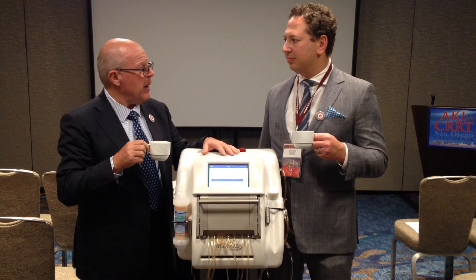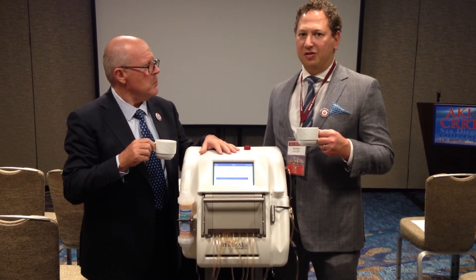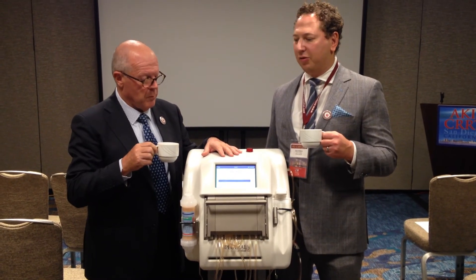So this prototype is designed to make all the different treatment modalities? Yes, it can include CVVHD, CVVHDF, and of course, dialysis.